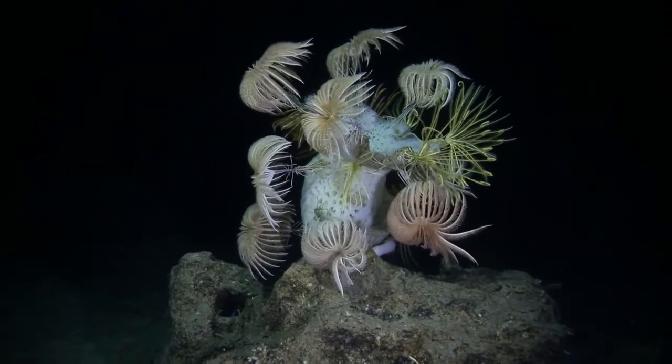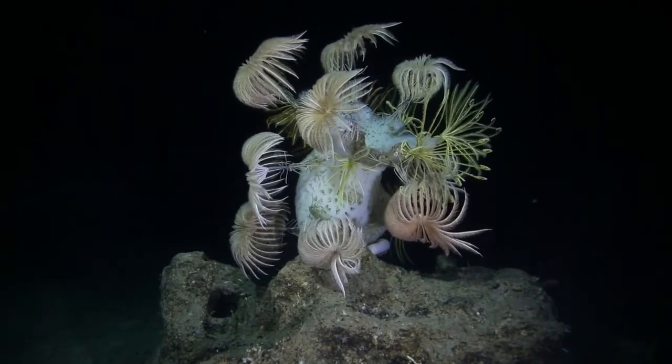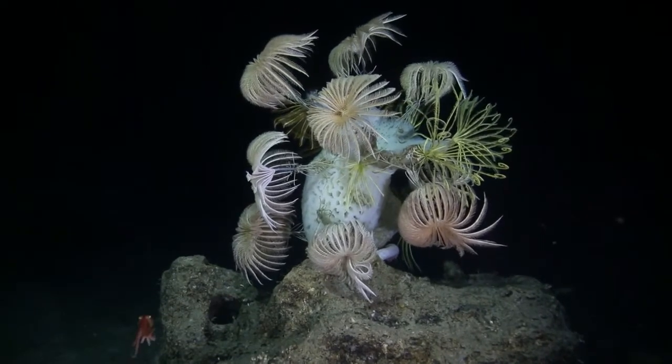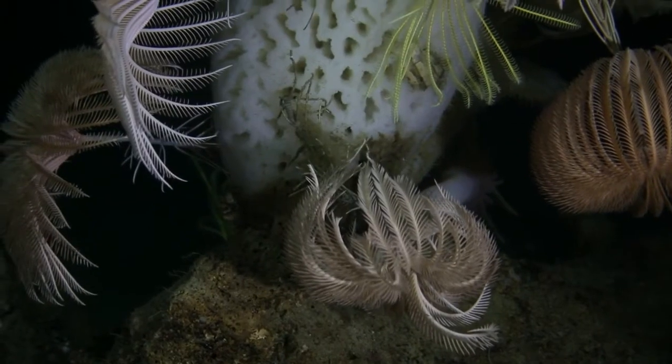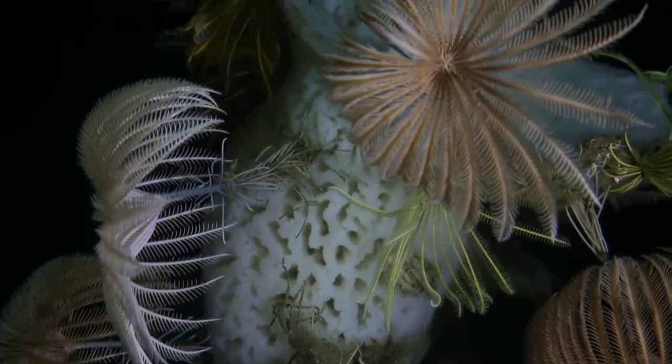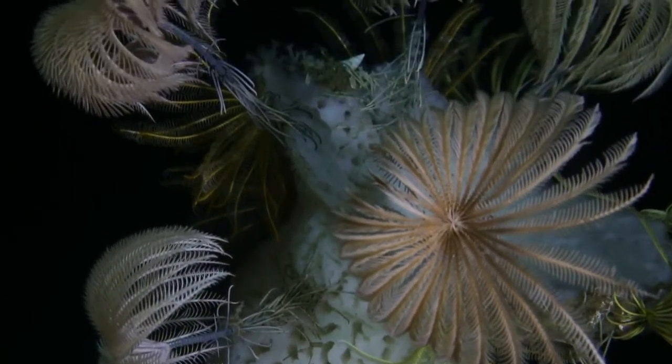Crinoids are what we call living fossils, meaning they have not changed all that much since their distant relatives were alive hundreds of millions of years ago. Even though Colorado is not in an ocean anymore, these crinoids have made their home in other oceans around the world.